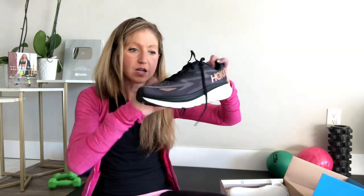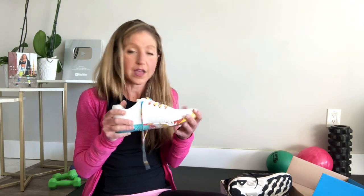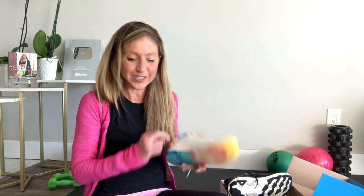Lifting shoes last a lot longer because you strength train two to three times a week and you're not taking thousands and thousands of steps in them the way you would in walking shoes. I prefer the Nobull brand — they come in so many cute styles. I would have bought these just for the sunset on the sole! I highly recommend Nobull; try them and see if they feel good on your body. Reebok also makes some good lifting shoes.